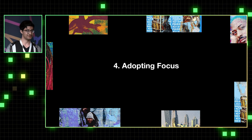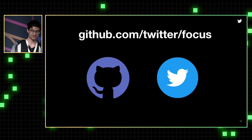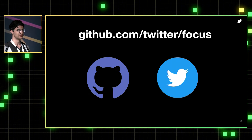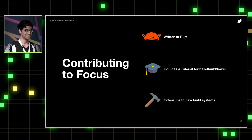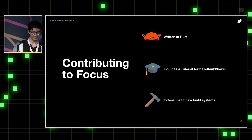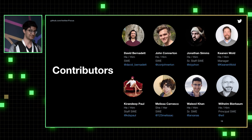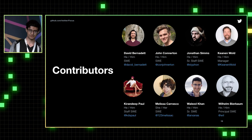We'd like to invite everyone with a big git monorepo and Bazel build graph to consider adopting Focus. It is open source at github.com/twitter/focus and is written in Rust. It includes a tutorial to build Bazel using Focus — you use Focus to check out a part of Bazel so you can build Bazel using Bazel with Focus. It's also extensible to other build systems beyond Bazel. I'd like to extend an amazing thanks to all the people on our team who helped get Focus to where it is today over the last year.